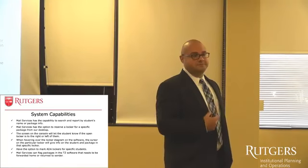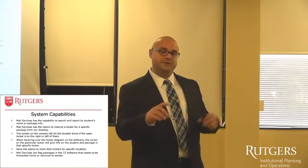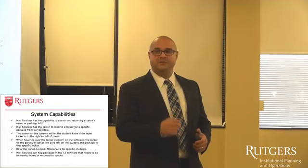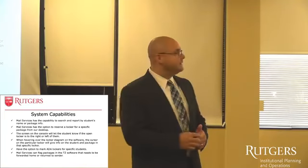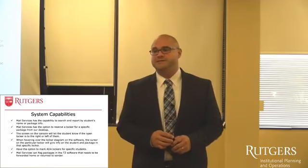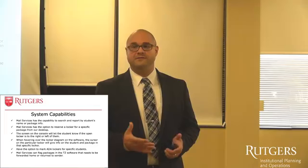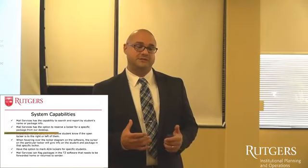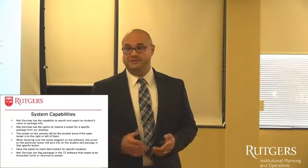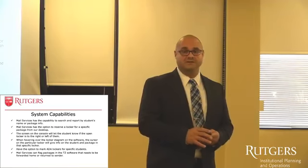As a management tool, we get to see a diagram of the locker, and we can hover over the diagram to know which package is in which locker. The lockers are ADA compliant, so there is a function inside the system where we can mark ADA for a student if they need it. So if they're too short, in a wheelchair, or too tall — which we do get — we can put packages in specific lockers for them.